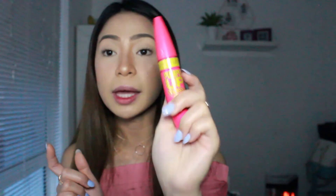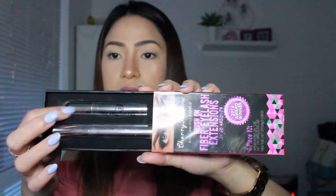Next is mascara. My favorite is the Maybelline Pumped Up Colossal mascara — it's really good. Sometimes I also use the Cherry Blooms mascara, which comes with a fiber and a transplanting gel. You apply the gel, then the fiber, and it gives you really long eyelashes. You don't need eyelash extensions — just put this and it's great. I've been using it for work and I love it.